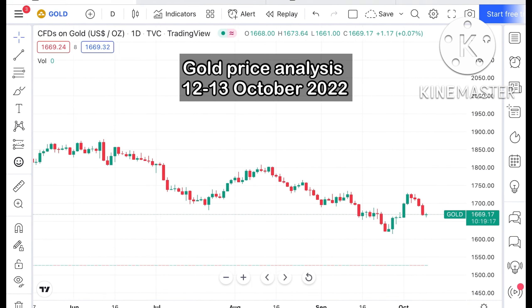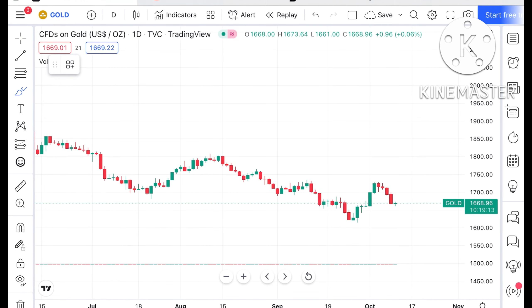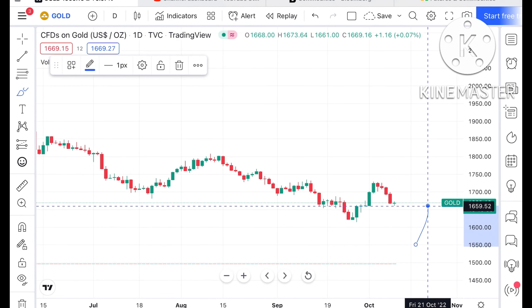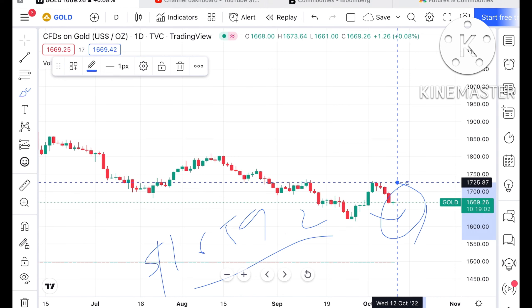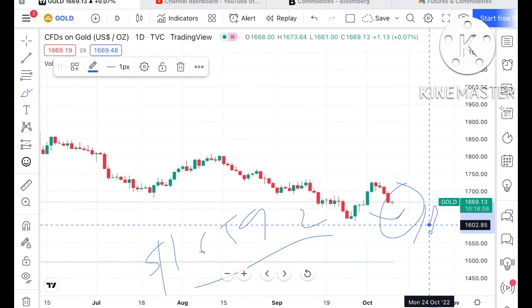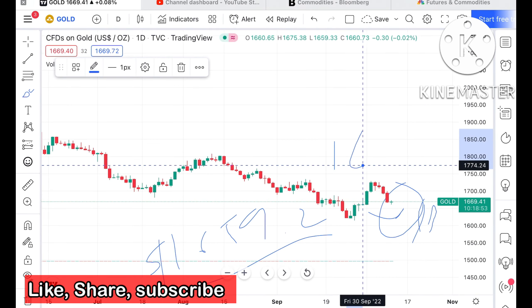Looking at the chart of gold, we have seen it is continuously moving down and halted at a strong support around $1659.20. After that it formed a doji candle. If this level is sustained — now trading at around $1669.13 — a doji candle has formed with a high of around $1674.13.